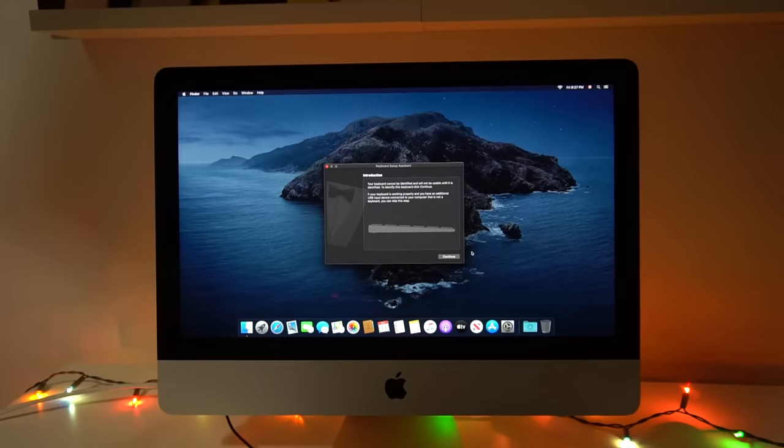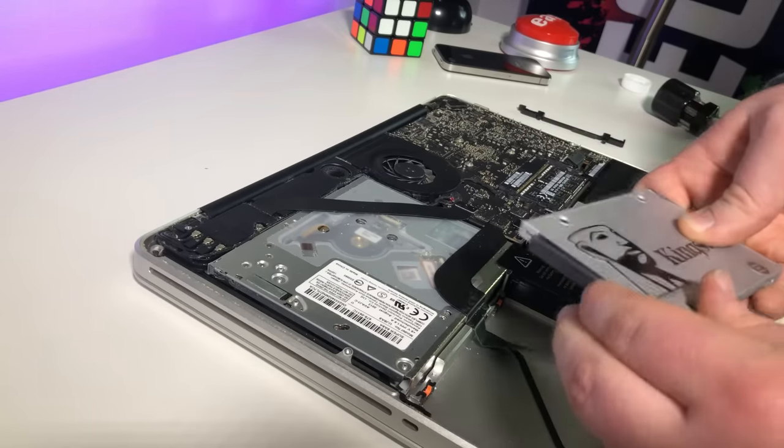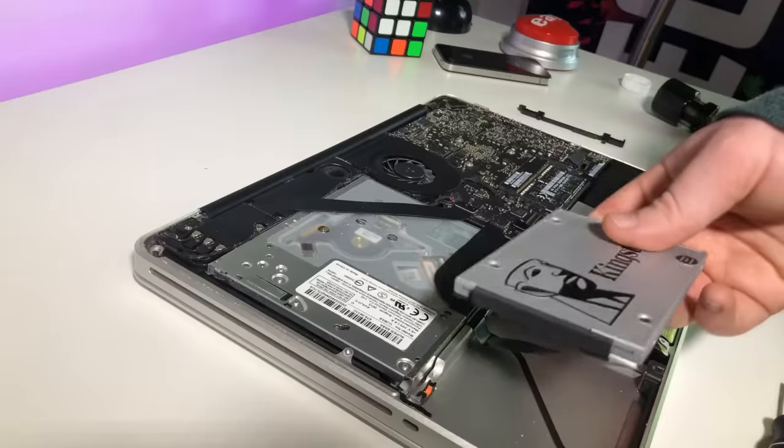I'm not used to computers just working. If you've watched my Windows XP and Vista videos, I've had a lot of problems I probably shouldn't have had. But this time I didn't, which was really refreshing. I did a similar SSD upgrade to an old MacBook Pro from 2012 a year or two ago, and it was honestly just as easy — in fact easier, because you don't have to take the screen off and use adhesive to put it back on. It's crazy how well Macs just work.